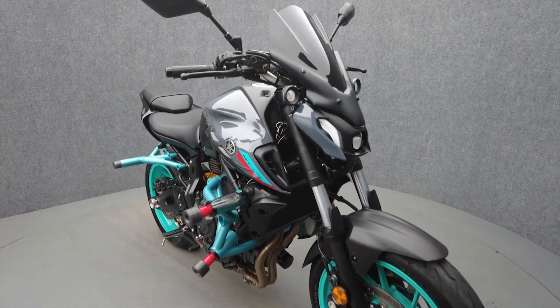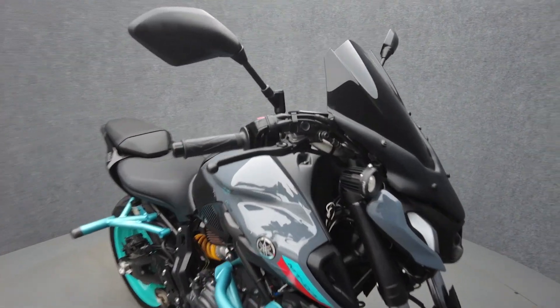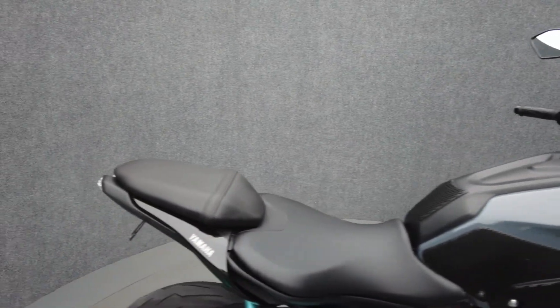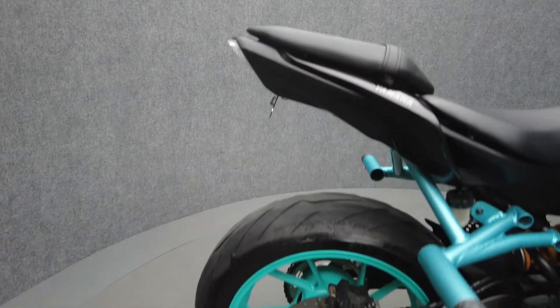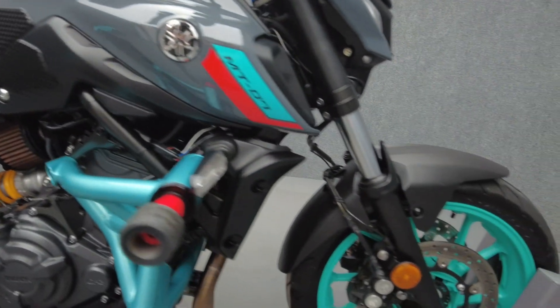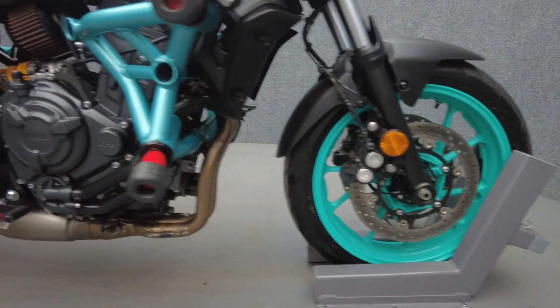an Akrapovic exhaust, stage one intake, stunt cages, Denali driving lights, integrated rear turn signals in the tail light, a rear fender eliminator kit, Öhlins rear shock, Öhlins fork cartridges, and Tech Spec tank pads.